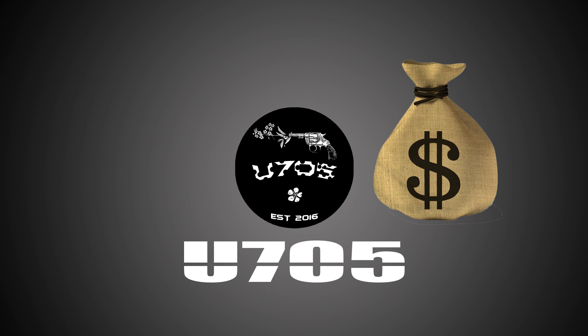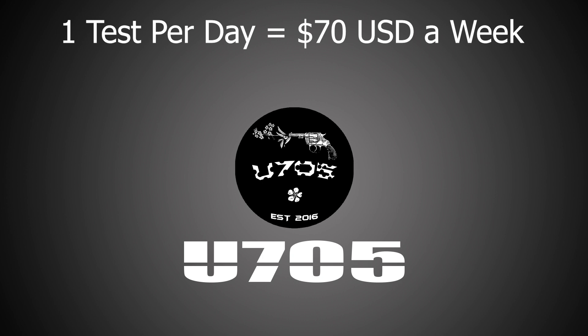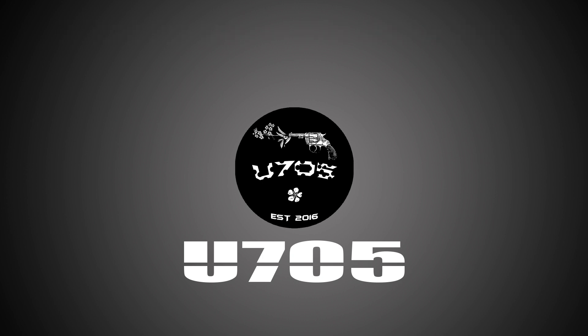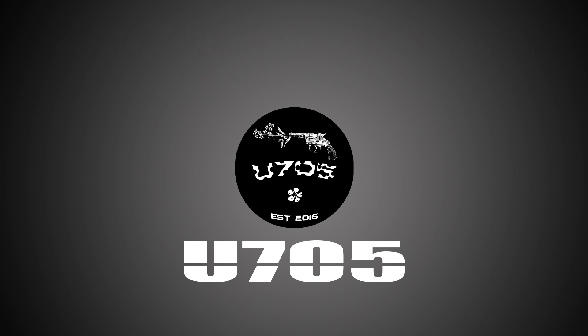I was getting quite a few tests a day and usually qualifying for at least one. I noticed that I usually qualified for tests that came in from 8 to 10am, because later in the day I got fewer and fewer tests. Doing one test per day, you can get $70 USD, which for me is $109 AUD at the time of making this video.